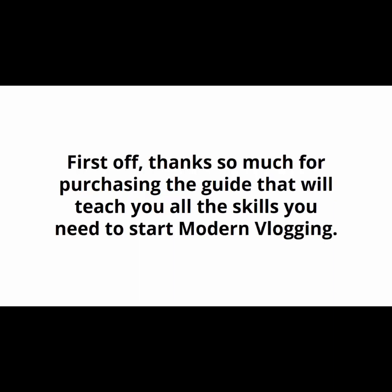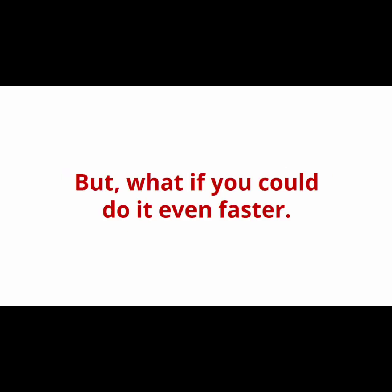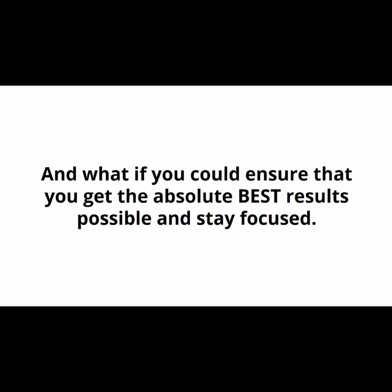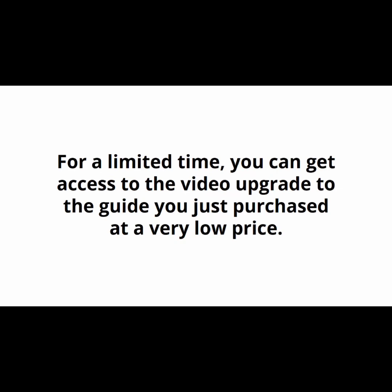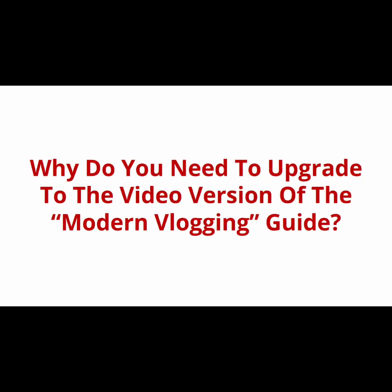Dear valued customer, would you like to discover a shortcut to creating a successful video blog for profit? If so, pay close attention to this very limited special offer — you will only see this once. Thanks so much for purchasing the guide that will teach you all the skills you need to start modern vlogging. If you follow the step-by-step guide you will be heading straight to that goal, but what if you could do it even faster and get the absolute best results possible? For a limited time, you can get access to the video upgrade at a very low price.